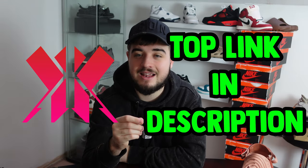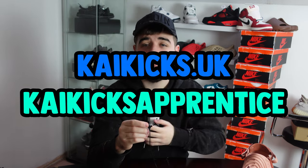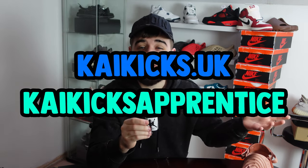Follow me on Instagram @kykix.uk and the group's Instagram @kykix.apprentice — we like to do giveaways on there. Good luck in all your releases, have a great 2023, and I'll see you guys in the next one. Peace out.